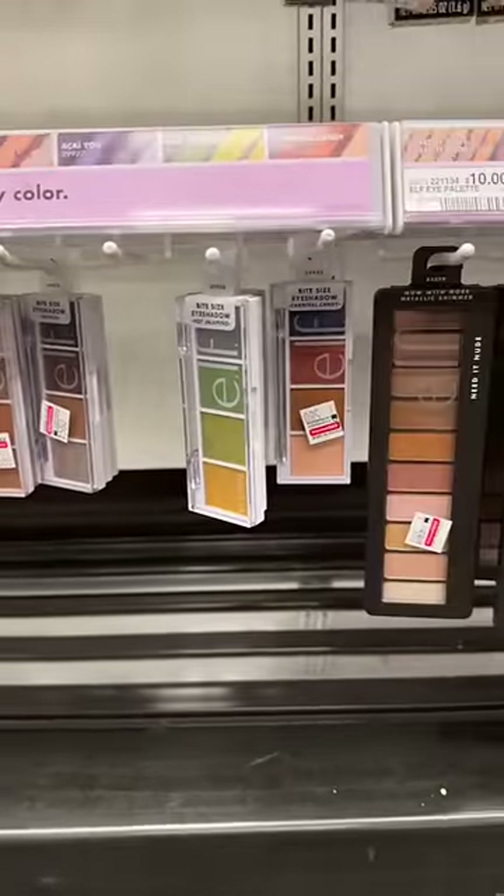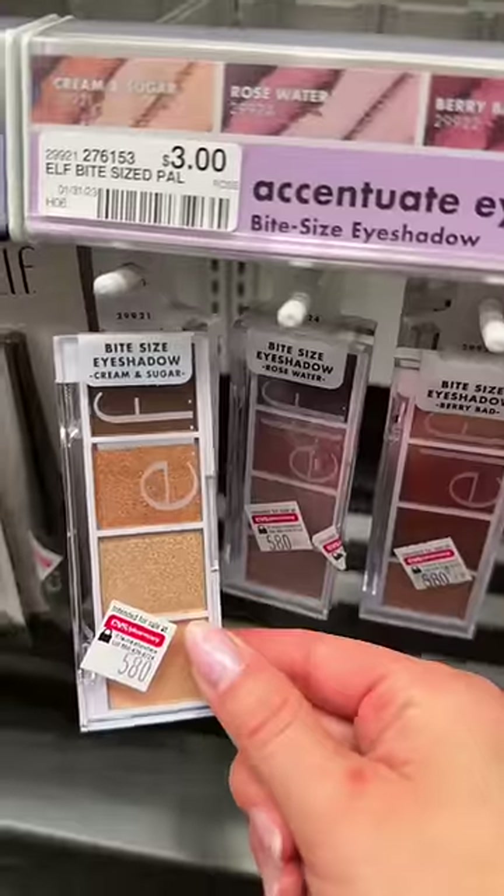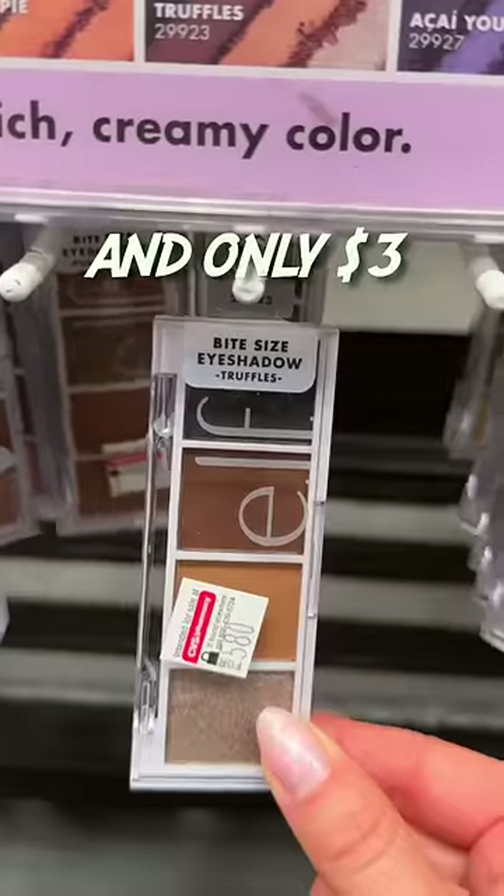Be careful which palettes you pick up because they are inconsistent. The bigger ones are alright, but they're not the best. Cream and Sugar and Truffles — those are the two you need from the quads.